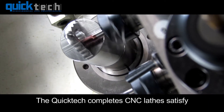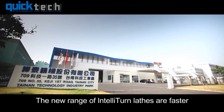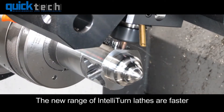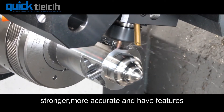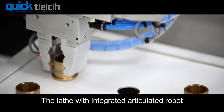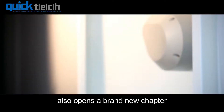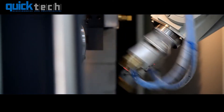The QuickTech complete CNC lathes satisfy all kinds of machining requests. The new range of IntelliTurn lathes are faster, stronger, more accurate, and have features found only in machines of higher cost. The lathe with integrated articulated robot also opens a brand new chapter for the machinery automation industry.